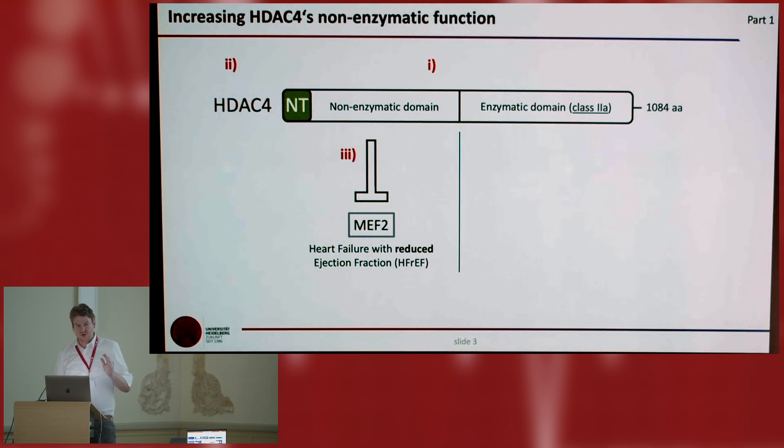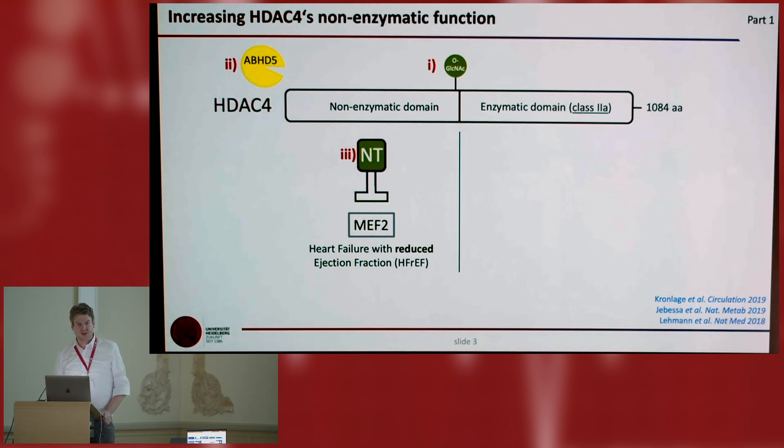Very shortly, I want to show you three features of HDAC4 that help it increase its non-enzymatic function in the nucleus to inhibit the transcription factor MEF2. One thing that is necessary: it needs to be glycosylated — O-GlcNAcylated at serine 642. Because this is an event that makes it sensitive to a protease called ABHG5, a lipid droplet-associated protein. It is activated by PKA upon beta-adrenergic stimulation, resulting in proteolysis of this N-terminal fragment that inhibits MEF2 without an enzymatic function, because it lacks the enzymatic domain.